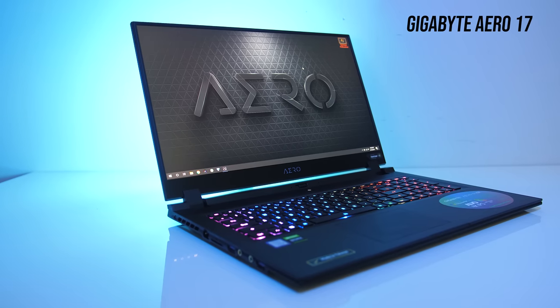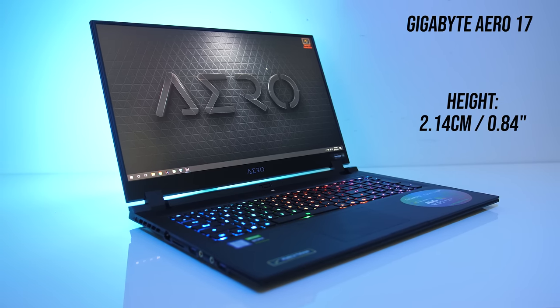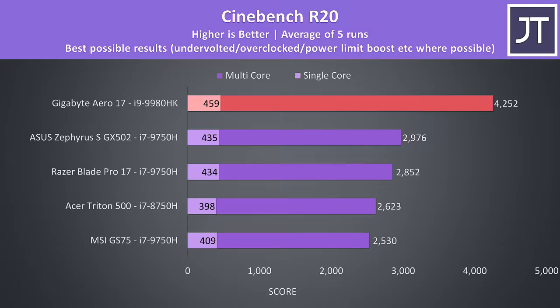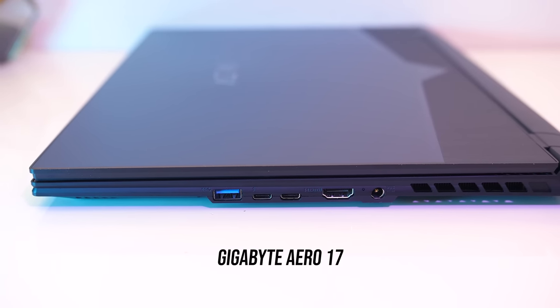The new Gigabyte Aero 17 also deserves a mention. It's a little thicker at 2.1cm, but unlike the other options it can be specced up to an i9 CPU, giving it an edge in multicore performance. It also had significantly better battery life than the others, and only the Aero and Razer Blade offer Thunderbolt out of these thin and powerful options.